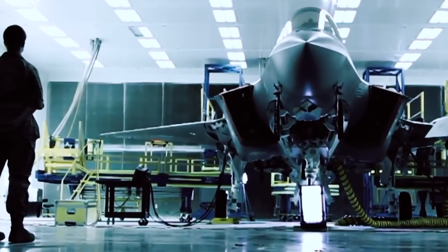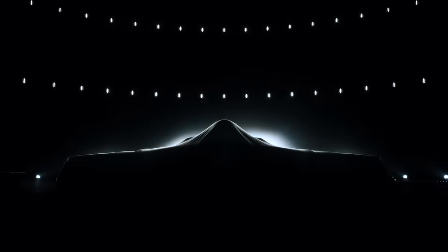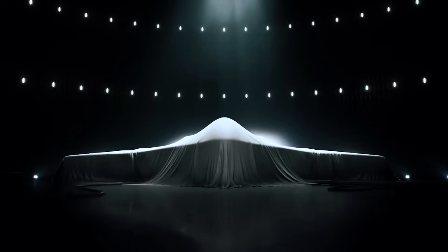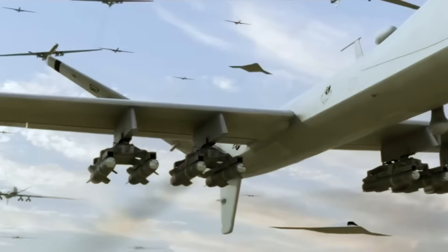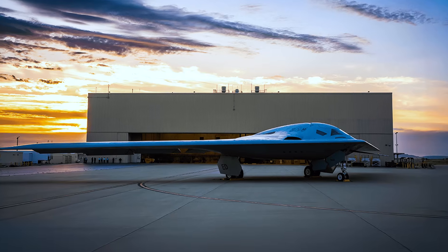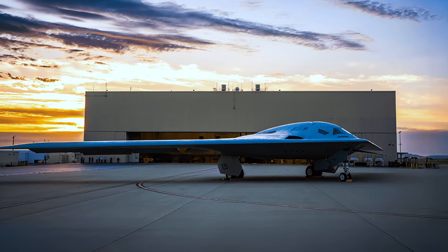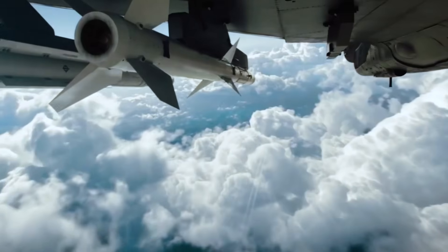Despite these challenges, the development of the B-21 and its successors remains a top priority for the US military. In a world of rising tensions and technological competition, the ability to project power globally and to hold any target at risk is seen as essential to maintaining American military dominance. The Raider, with its advanced stealth, flexibility, and network capabilities, is a key part of this strategy — a platform that can give the US an edge in any conflict.